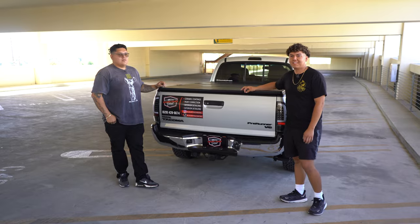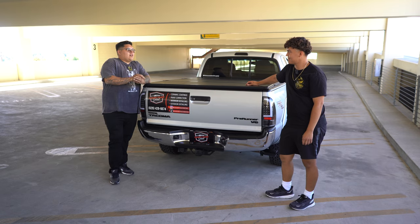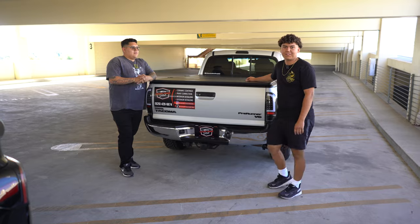How old are you? I'm 20 years old. How long have you been detailing for? About two years now. How's it been — like a rocky start? I'd say at the beginning, a little slow, just trying to build your clientele, but once you get going, there's no stopping from there.